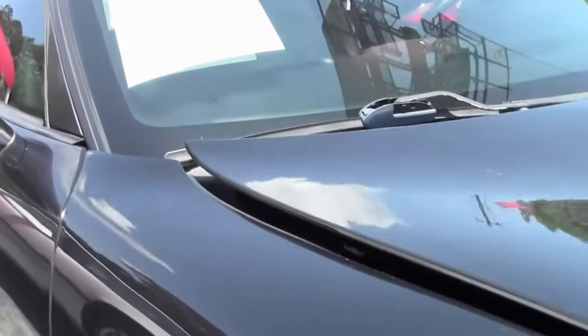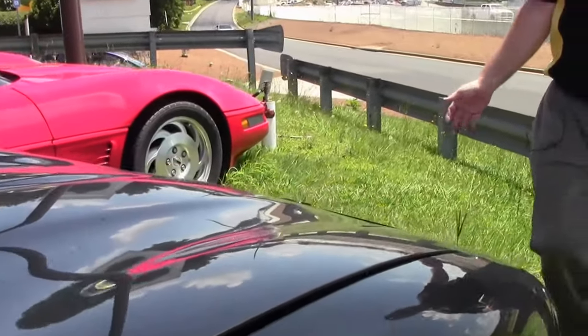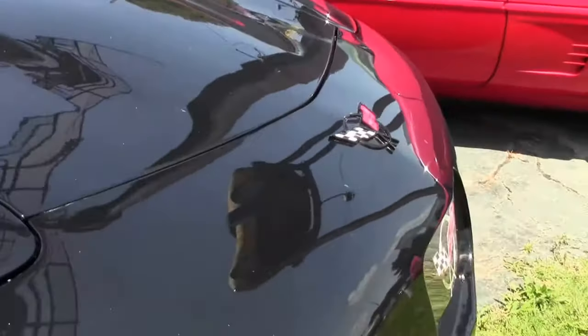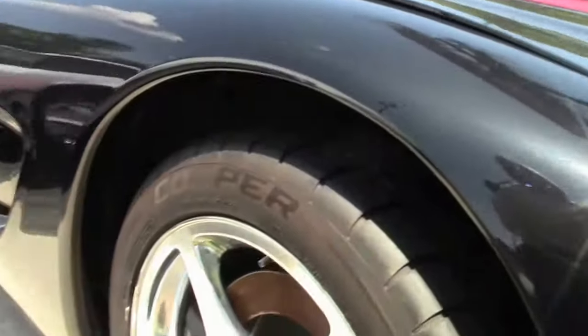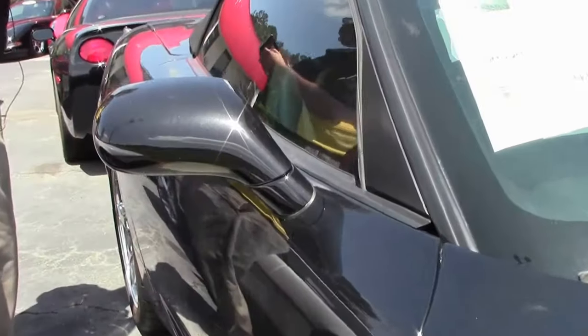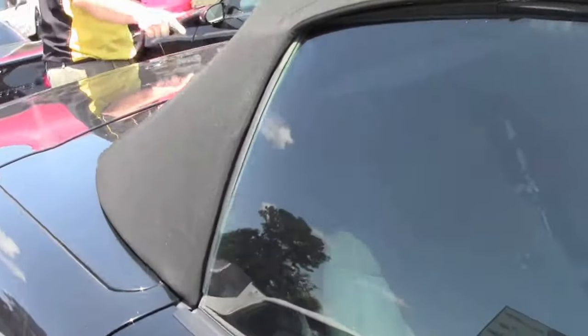It does have low mileage, which is great. The front emblem — you'll notice it had the C5 emblem where the Corvette logo usually is — that is missing, which makes it an N car. We also have some rock chips up at the front, and the emblems have been blacked out.